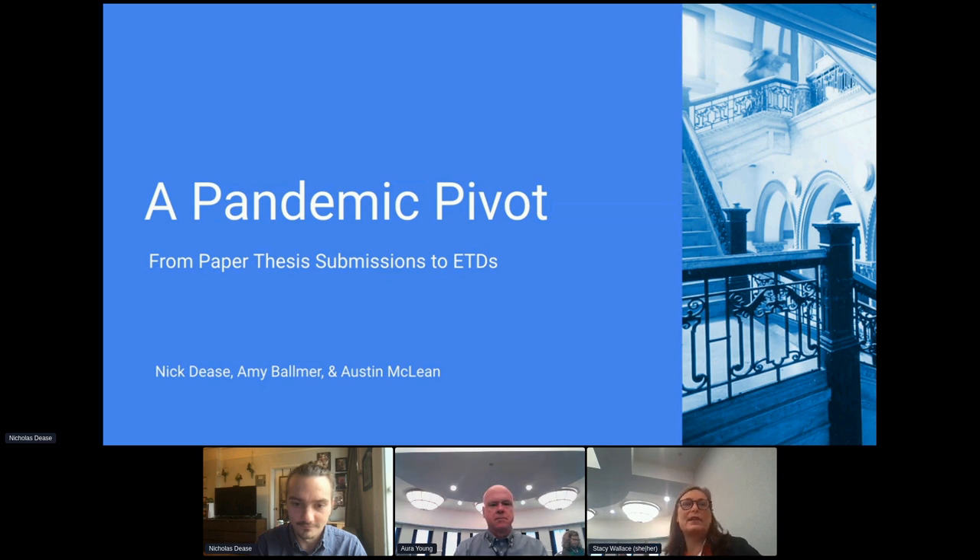Welcome to Breakout Room 8: a pandemic pivot from paper thesis submissions to ETDs. We have Nicholas Deese online, Amy Ballmer from the Pratt Institute Libraries, and Austin McLean from ProQuest, part of Clarivate.